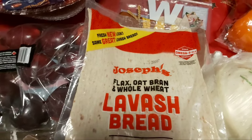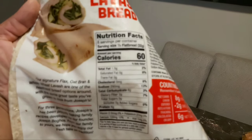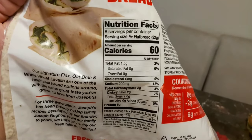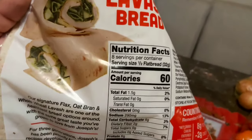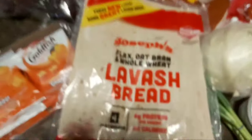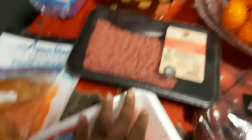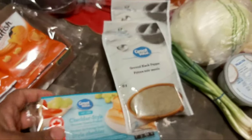This is the Joseph's flax oat flatbread. Half of this flatbread is only 60 calories — it tastes amazing, with carbs minus two fibers. Whether you're on a diet or eating regular, you'll definitely enjoy this. For me, I'll have the whole one with extra lean ground beef as a patty, some lettuce, tomato, and cheese wrapped up in it.